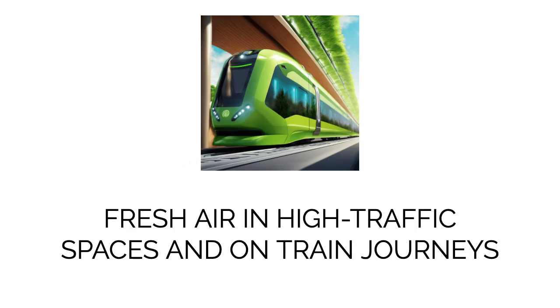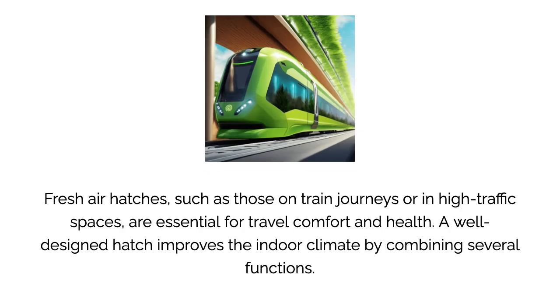Fresh air hatches, such as those on train journeys or in high traffic spaces, are essential for travel comfort and health. A well-designed hatch improves the indoor climate by combining several functions.